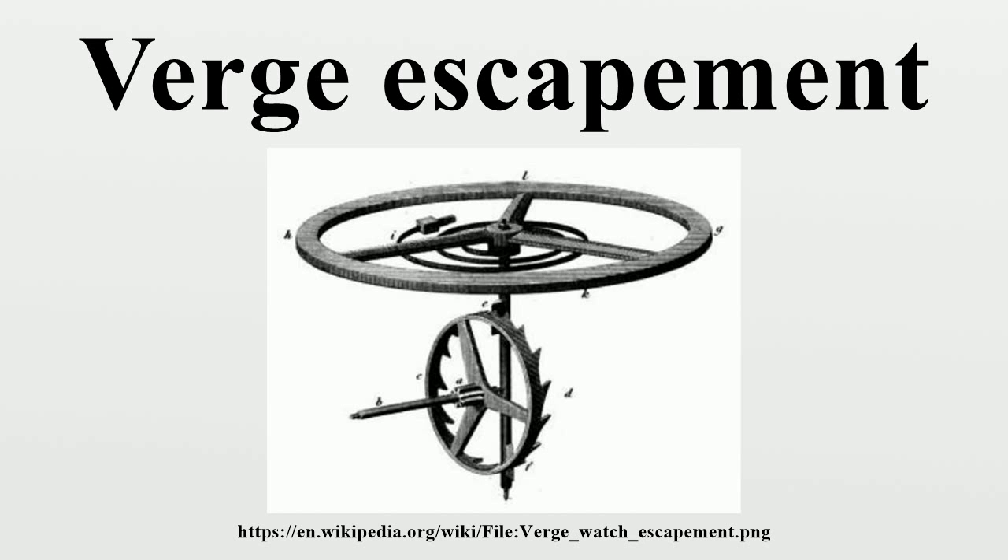The verge escapement consists of a wheel shaped like a crown, with sawtooth-shaped teeth protruding axially toward the front, and with its axis oriented horizontally. In front of it is a vertical rod, the verge, with two metal plates, the pallets, that engage the teeth at opposite sides of the crown wheel. The pallets are not parallel, but are oriented with an angle in between them so only one catches the teeth at a time.